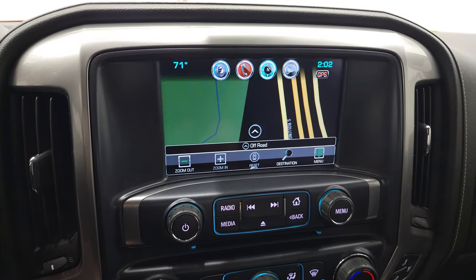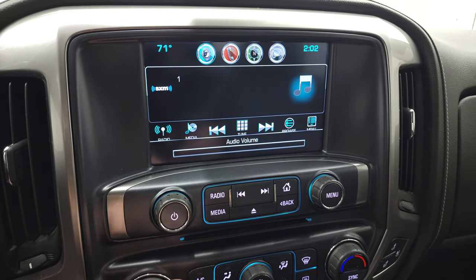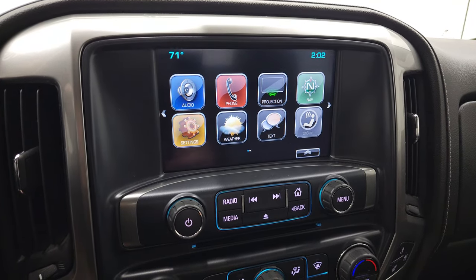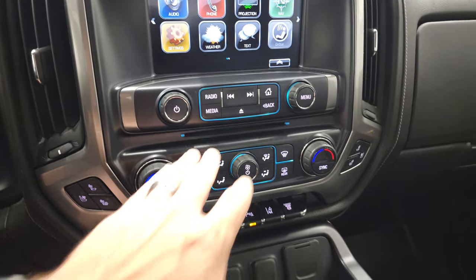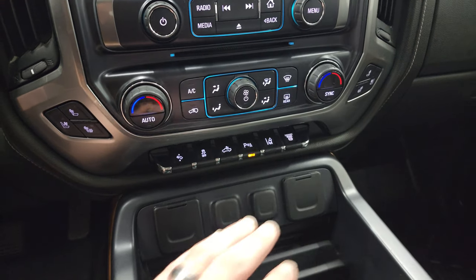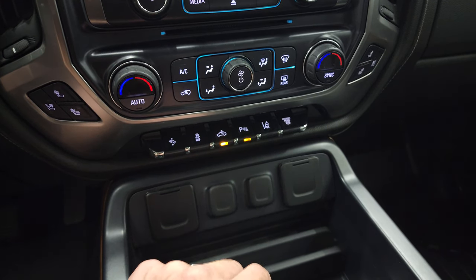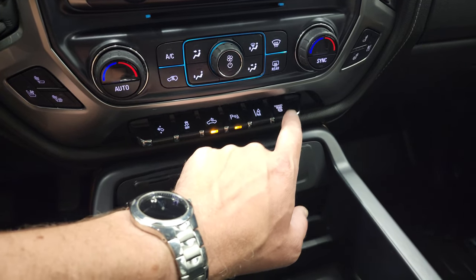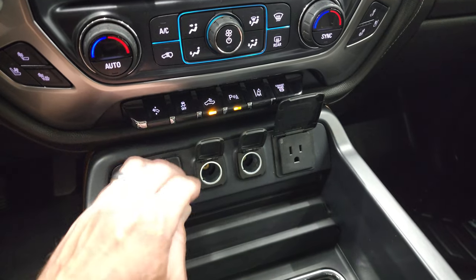This one has the Chevy MyLink system with the factory navigation system, AM/FM and Sirius XM radio. It also has a projection manager where you can project your cell phone to the screen via Android Auto or Apple CarPlay — this is also where your backup camera shows up. Down here you get a CD player, radio controls, heated and cooled seat buttons, dual climate controls, power pedals, stability control, and that's for your cargo lamps — also how you turn on those LED side lights and LED bed lights. You can turn those parking sensors off and on. Lane departure warning and your factory exhaust brake is right there. Two USBs, two 12-volt power points, and a 110-volt 150-watt plug-in.